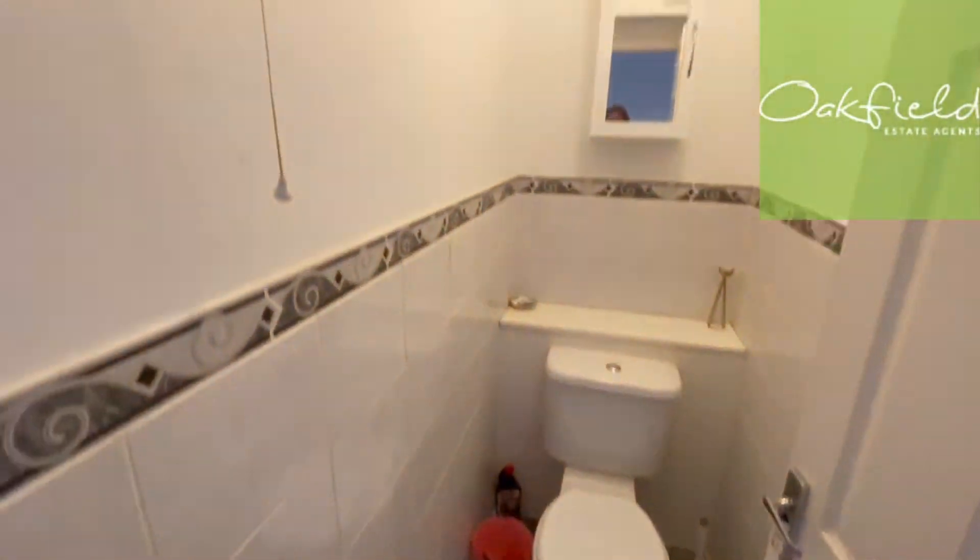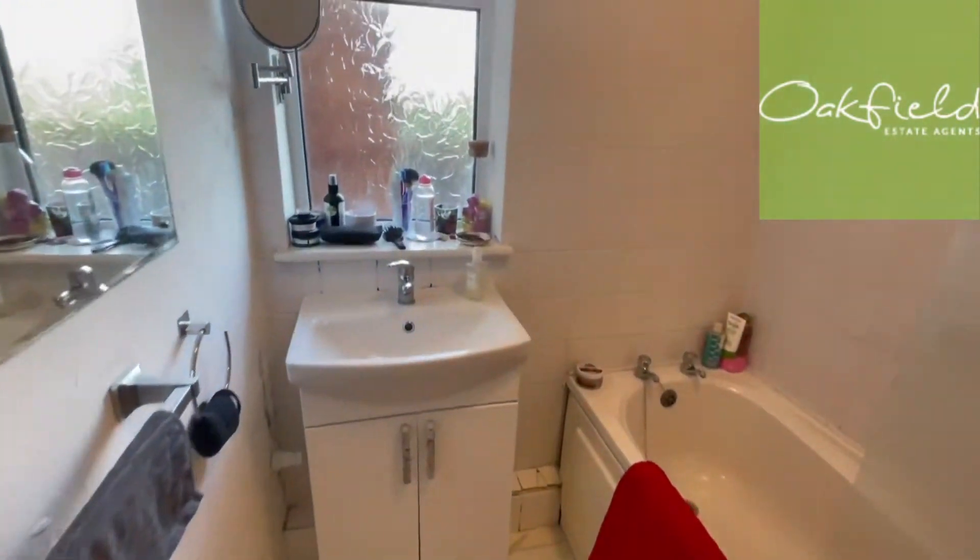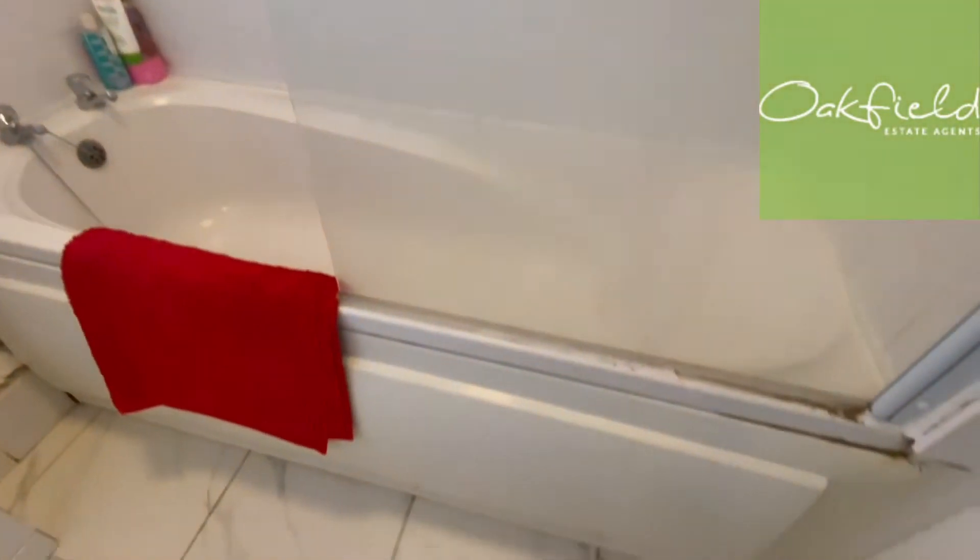And then here we've got a separate WC, and then your bathroom here. As you can see there is a shower over the bath.